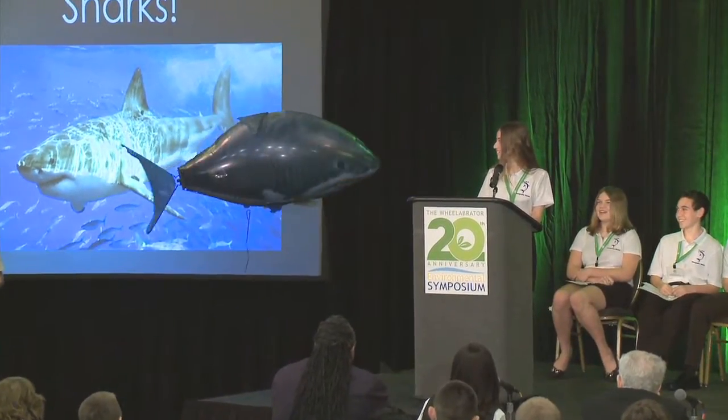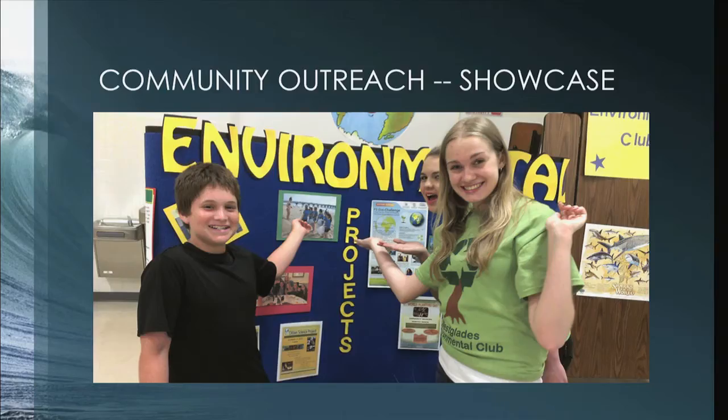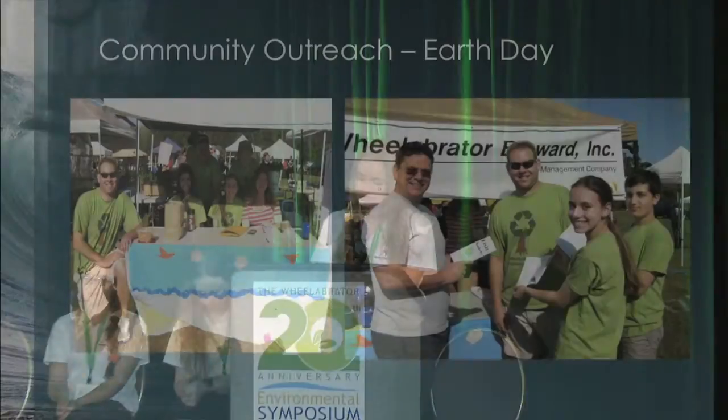Imagine a world with no fish. Community outreach is an important aspect of our project each year. We talk to over 3,000 attendees about our mission to make fishing safer and to bring awareness to sharks.